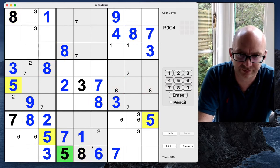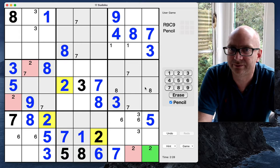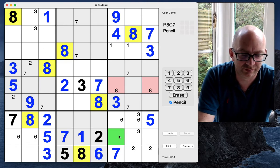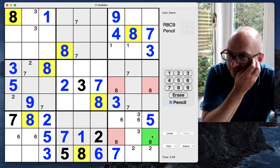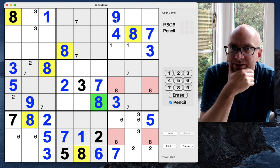Placing that eight allows us to fill in this five and two, and that allows us to pencil mark a couple of twos. Looks like that's it for now. Back to the eights — we can also pencil mark our eights here. So we've now got either a pencil mark or a number in the grid for all of the eights.